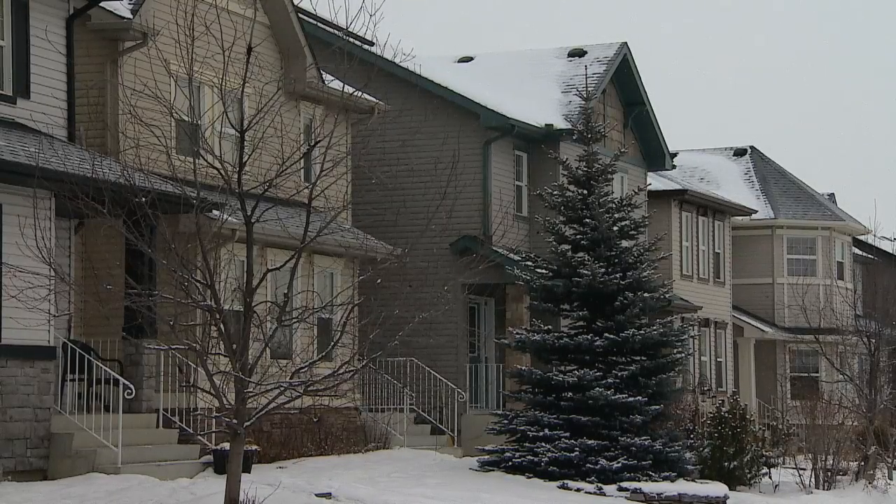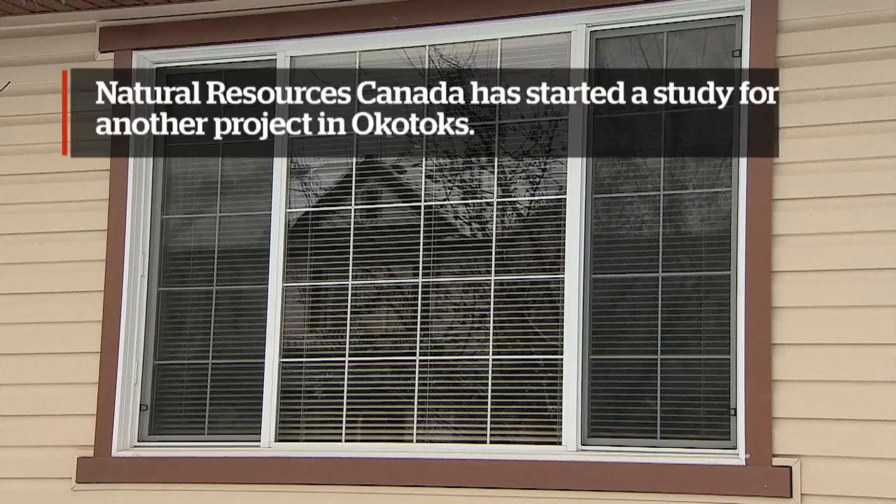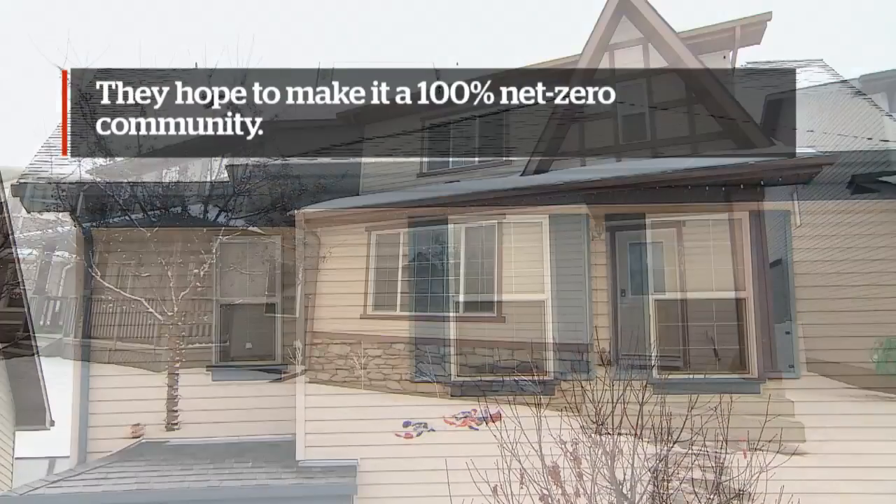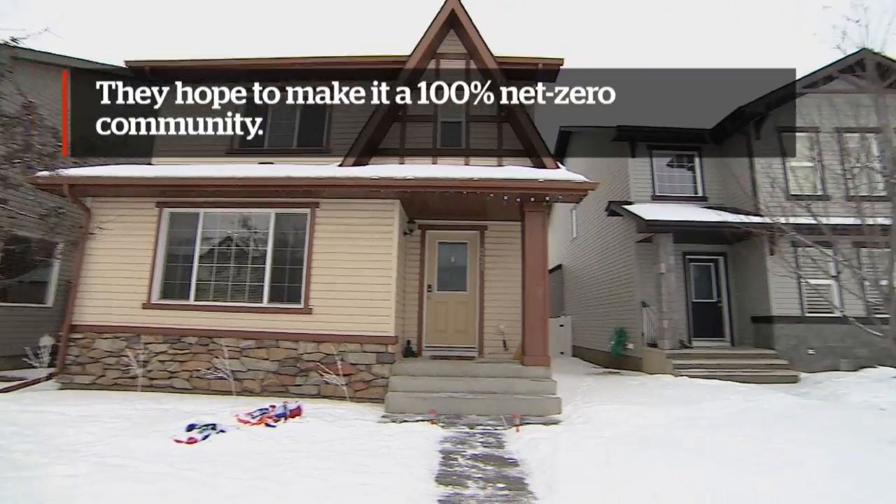As this is a demonstration project of just 52 homes, the economics of it are not totally feasible. However, in a large scale project of a thousand homes or more, the economics are much more feasible. So for this project to go ahead and be done across Canada and other communities, you would need to have a much larger community than just simply 52 homes.